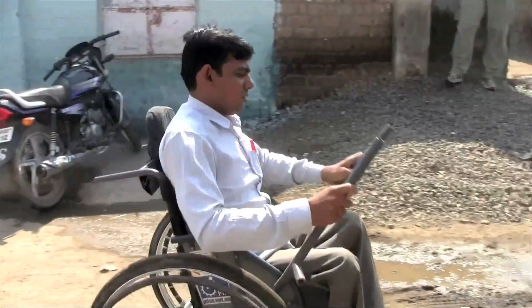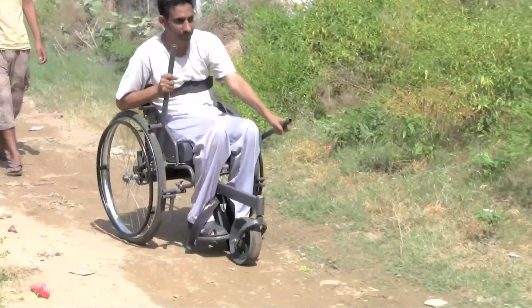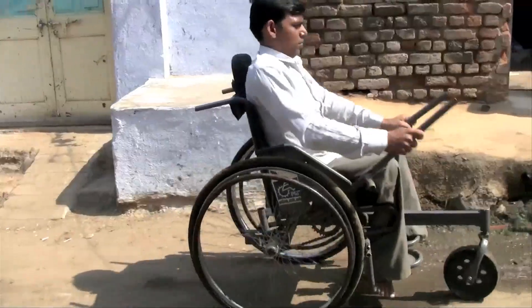The Leverage Freedom Chair is a lever-propelled mobility aid designed for the 20 million people in developing countries who need a wheelchair but do not have one.